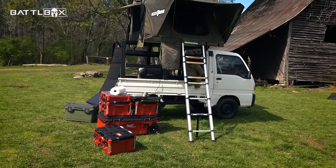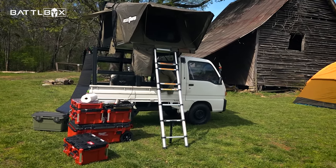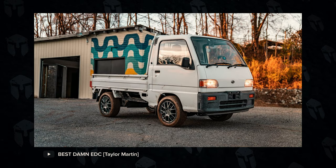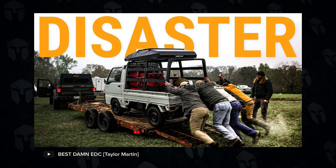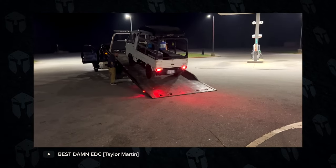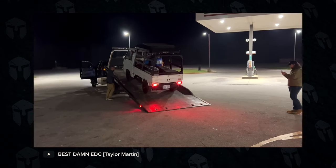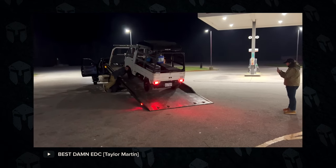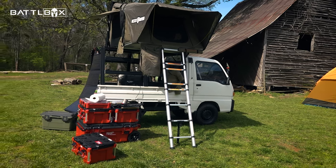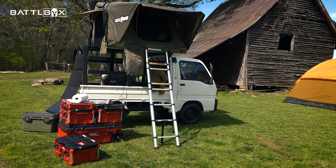Anybody recognize this vehicle? Taylor from Best Damn EDC is here and he's got a fun story about this vehicle. Be sure to check out his channel — he's going to have a video on it if it's not already up. Go check out Best Damn EDC and get the story behind this rig. It's a comical but cool rig — and by comical I mean the story of the rig and some trials and tribulations.